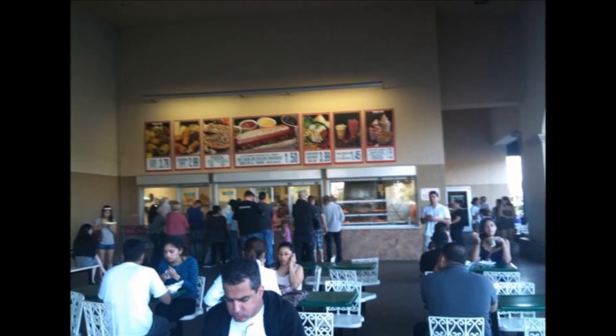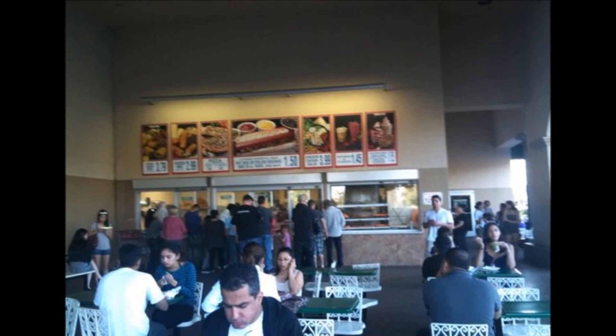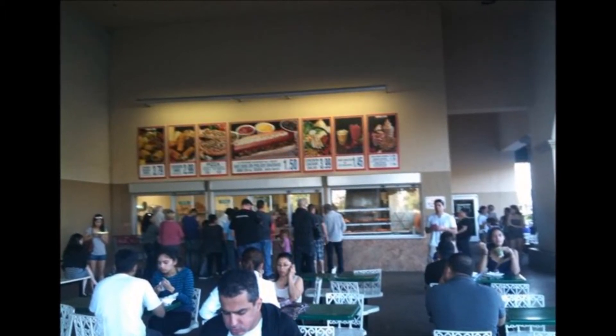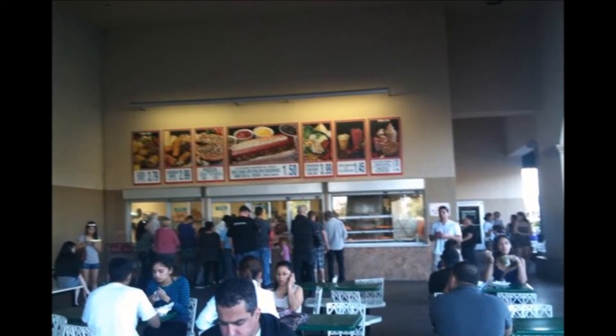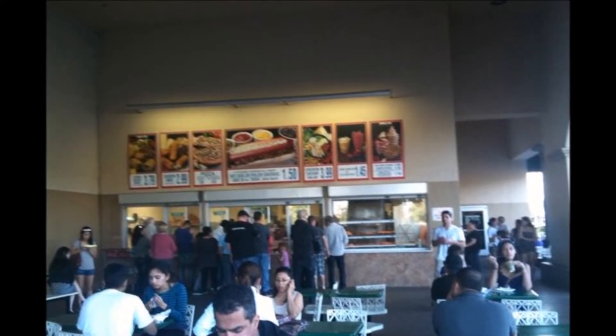This is the Costco food court. Here you can buy delicious junk food that is of better quality than most fast food restaurants in town. Students drive here from Dos Pueblos High School and University of California Santa Barbara for lunch. Here you can buy hot dogs, pizza, ice cream, chicken bakes, churros, salads, sodas, frozen yogurts, and smoothies, to name a few.